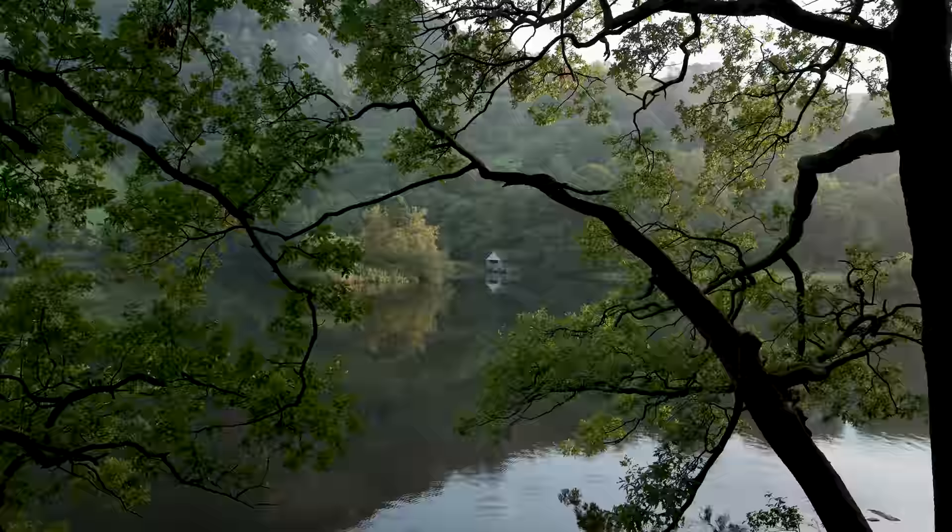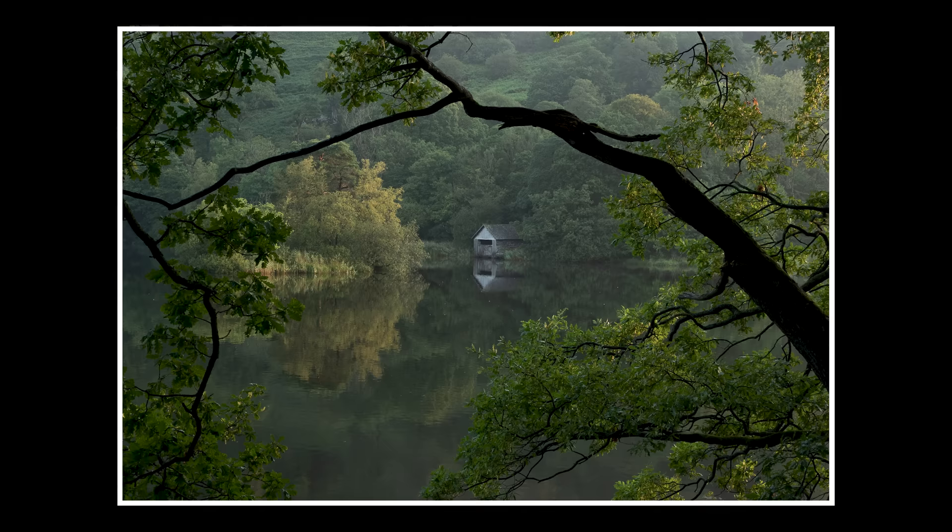Just because there's a big vista in front of you doesn't mean you have to include all of it. It's really important to only include what actually benefits the composition. Don't be lazy and leave whatever lens is already on your camera — think about the scene. For instance, this shot here: you could go with a 24mm shot, but I feel it's better to tighten right in and get close on the hut. You still get the branches, it becomes more mysterious, and you remove the distractions of the sky.